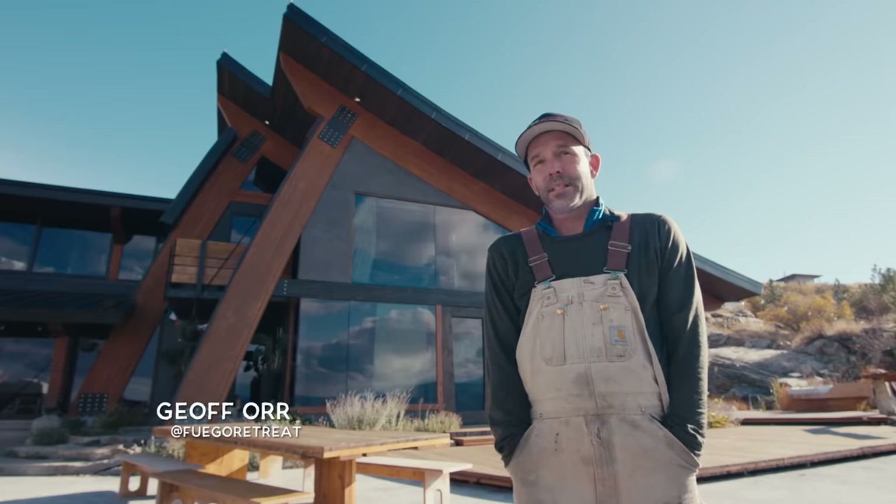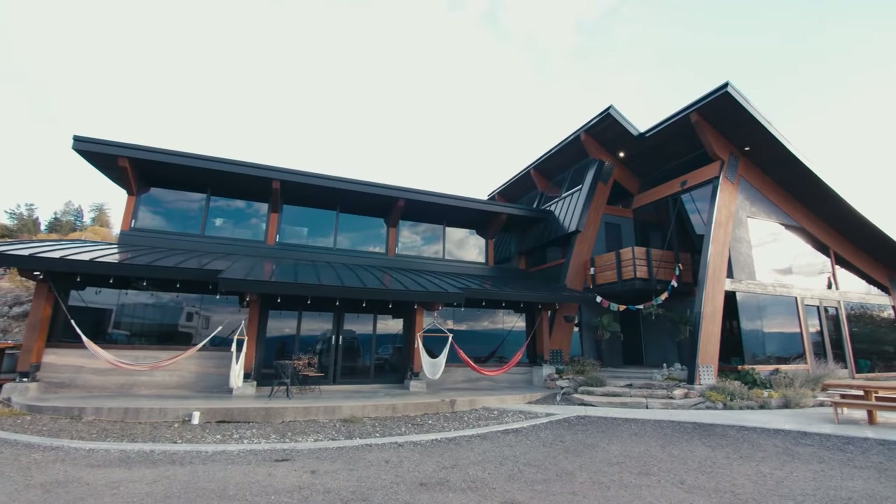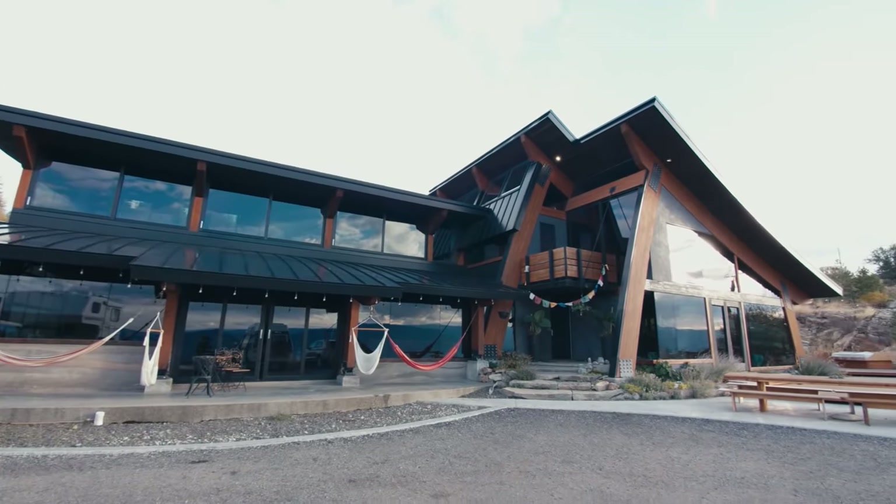Hey, my name is Jeff. I'm a designer and builder. I've designed and built all this myself. Behind us is my home and the place I share with lots of people from all over the world.